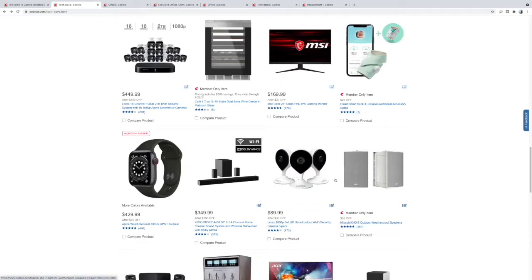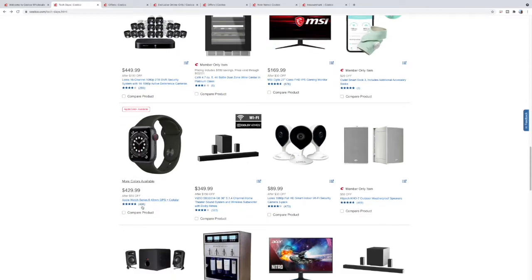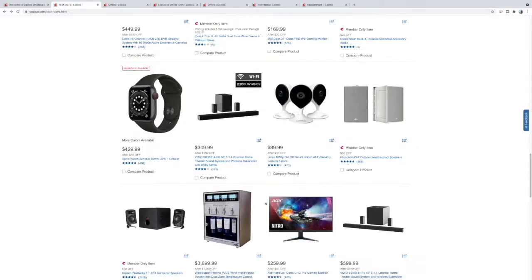Here you have a smart sock which is going to help monitor your baby's vitals — $20 off. It shows heartbeat and oxygen. Here's another Apple Watch 40mm GPS plus cellular for $429. Here is a Vizio soundbar 5.1.4, which means it has four Atmos channels — pretty good deal, $349, $150 off.